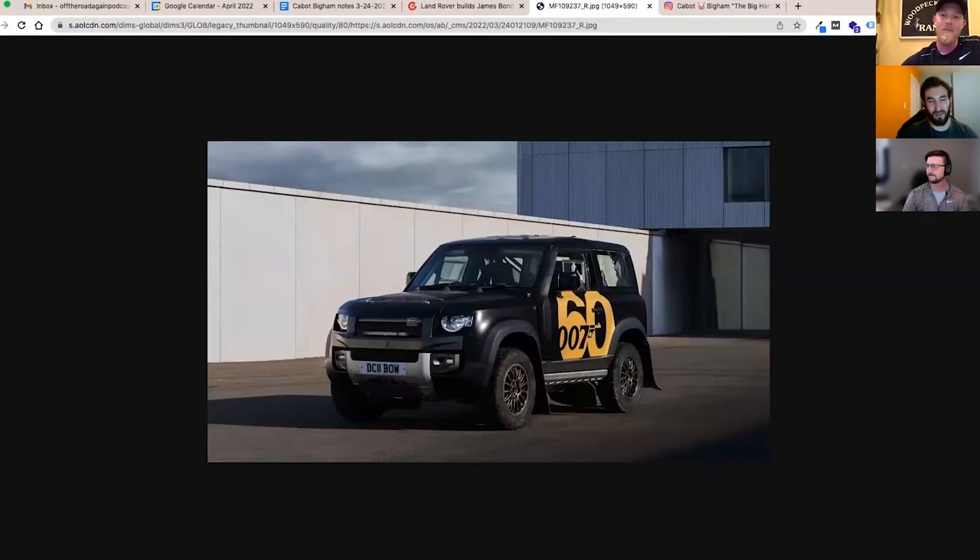Tonight's news: Land Rover did something for James Bond — built a Defender two-door D90 rally car. It was built with Bowler, famous for the Bowler Wildcat, and mark Higgins of rally fame is going to drive it. It's effectively a wildcat-style D90 with huge rally mud flaps and a cage. It's in celebration of the 60th anniversary of James Bond, with the logo and a big '60' on the side.